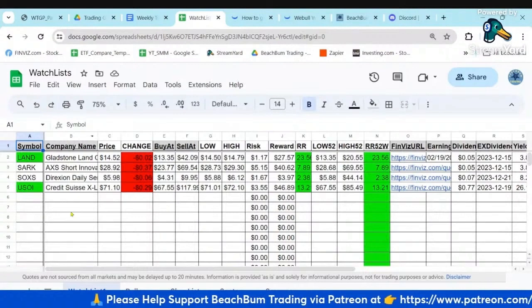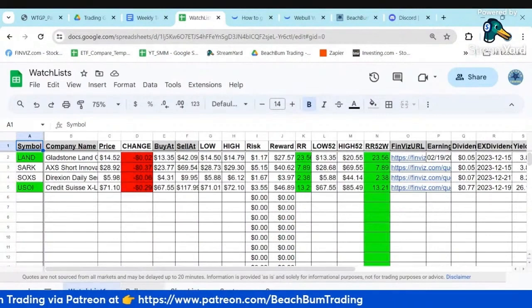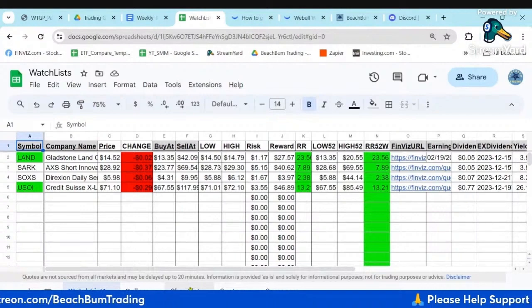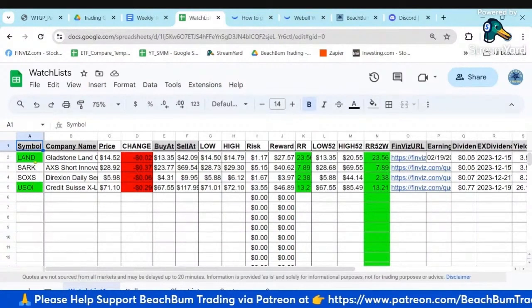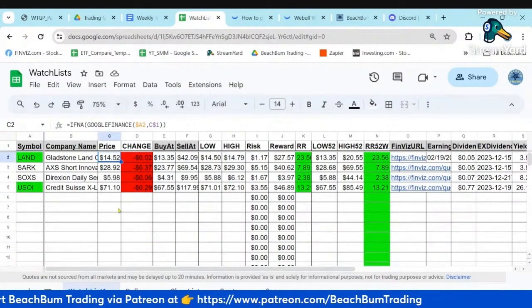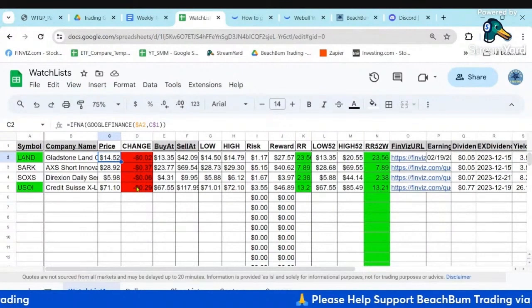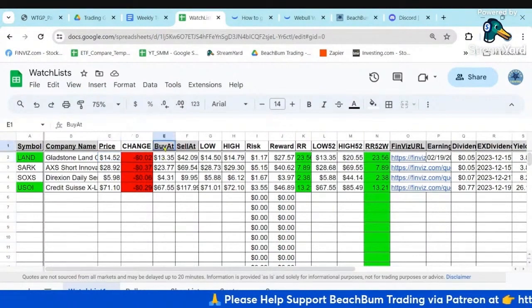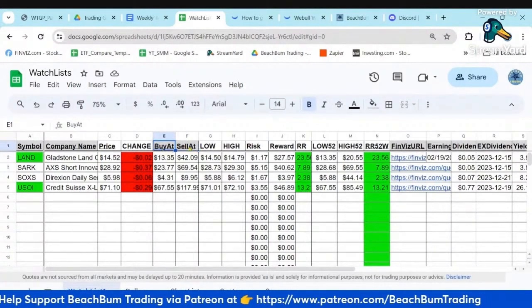Here's our new watch list Google Sheet. I've got several tabs: there's our top swing trading stocks to watch, a bullpen, and a shopping list. We've also got our sectors tracker and screeners tab. You can see the stocks currently on my watch list. We're using Google Finance functions, which are near real time - about a 20-minute delay - so you can see the current price and whether it's trending up or down.